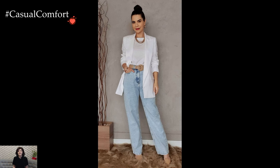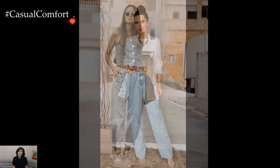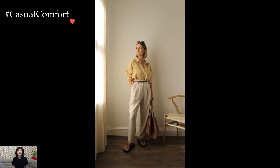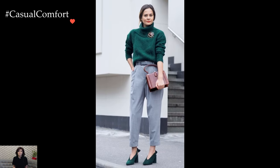Accessories play a crucial role in enhancing a baggy pants outfit. A statement belt can add a touch of definition to the waist, preventing the ensemble from appearing overly loose. Tailoring the length of the pants, whether through rolling the cuffs or opting for ankle-length styles, allows for more control over the overall proportions of the outfit.